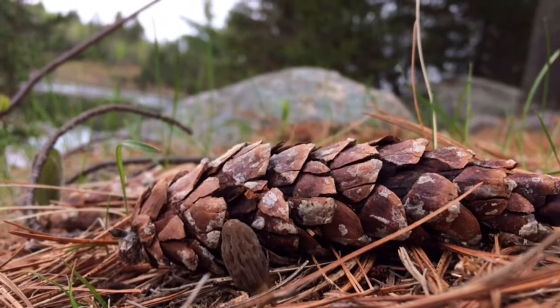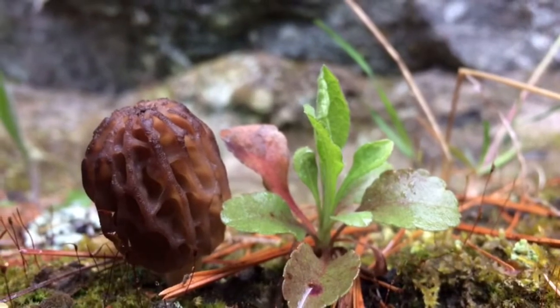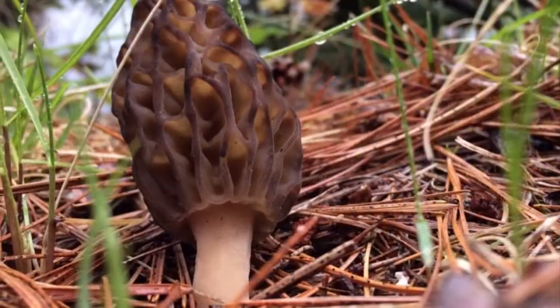One such mushroom is the most sought-after in North America: the morel. The morel is for the intermediate level forager and emerges in the spring, featuring distinctive pits and ridges rather than convoluted folds.